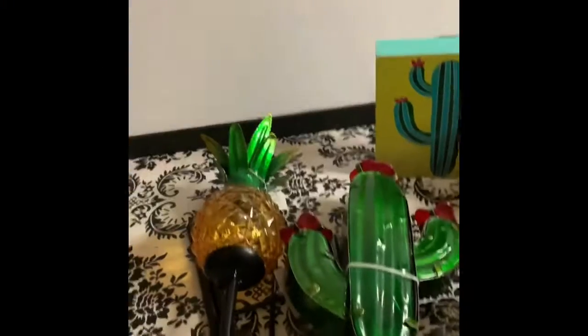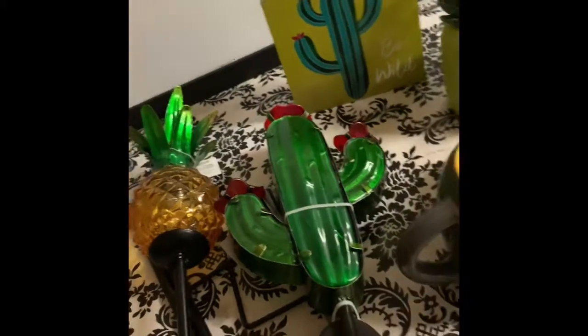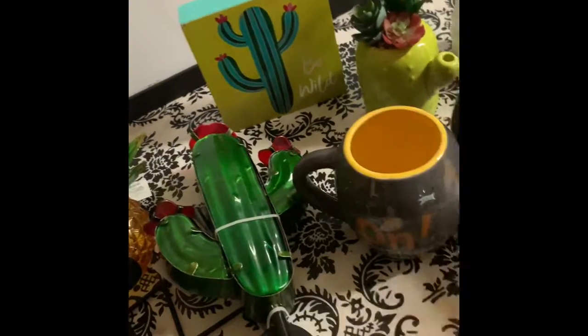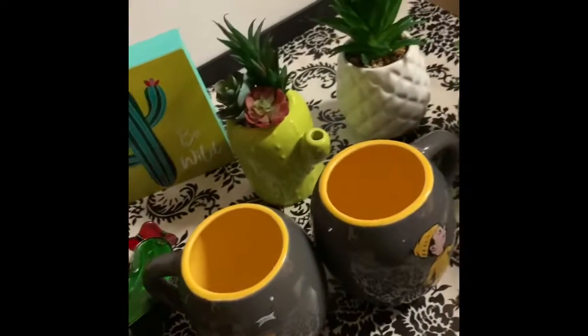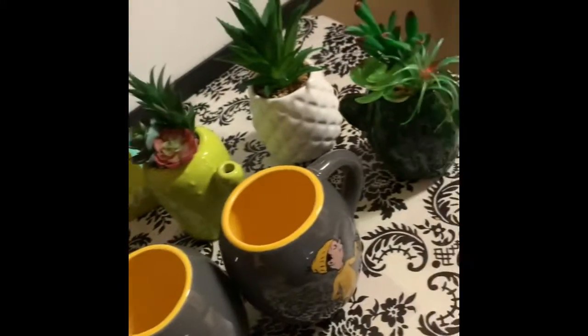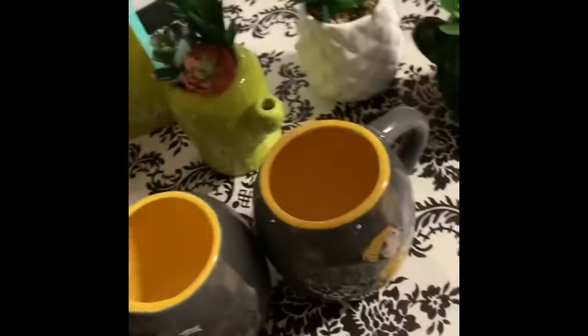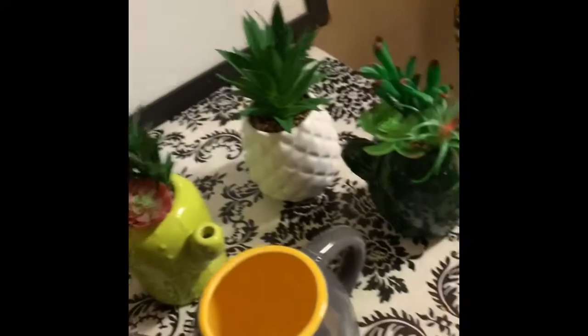Hey guys, I'm coming to you with a short Walgreens clearance haul. Their clearance hit 90% today and I ran in the store and just got everything I could get my hands on. I wanted to go to another store but I didn't have time — I've got too much going on today, though I might go later.